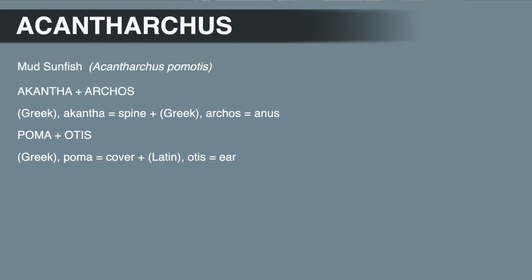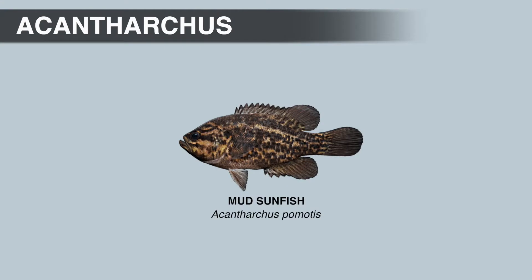The generic name, Acantharchus, means spiny or thorned anus. This name refers to the large number of well-developed anal fin spines. Mud sunfish have five or more anal fin spines.